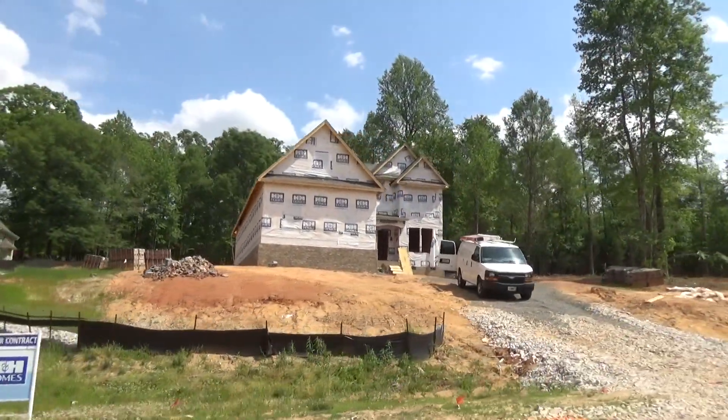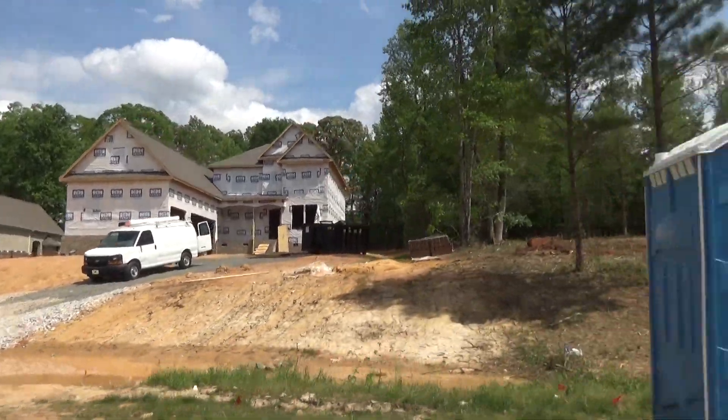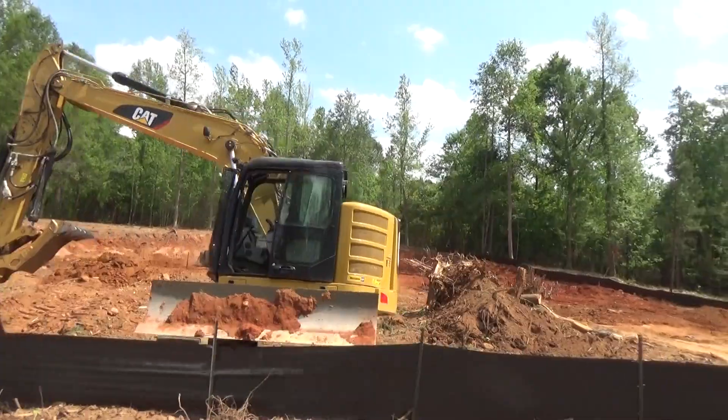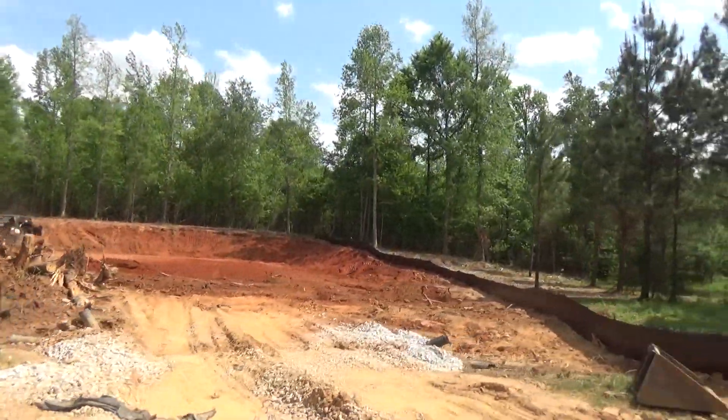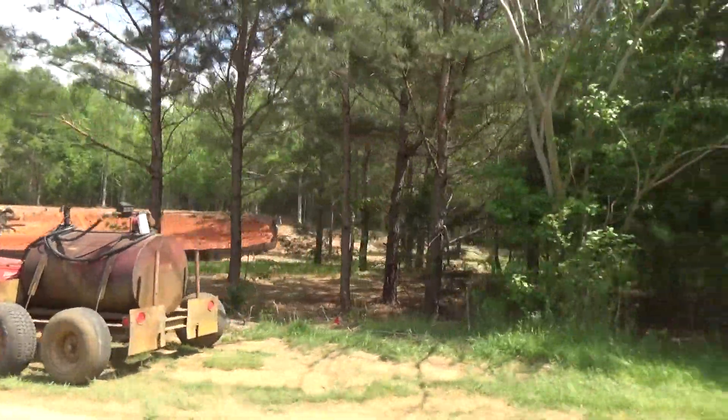It's sitting high up on a hill, sitting way back, and the lot sizes here are amazing. H&H Home Builders began in the Fayetteville area, as I recall, serving military families, and they've got a nice presence here in the greater Charlotte area.